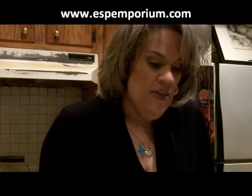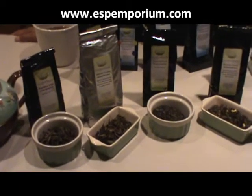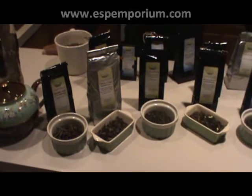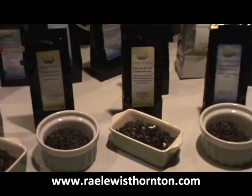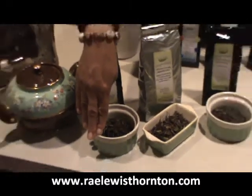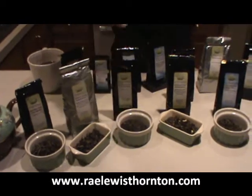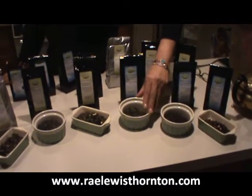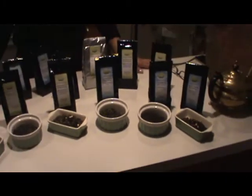There are four teas that I want to talk about today that actually come from one tea plant. I just want to educate you on what teas are. I've been blogging about these teas — black teas, white teas, green teas, oolong teas. We're going to talk about white tea, green tea, oolong tea, and black tea. Many of you know that black tea is my favorite tea.